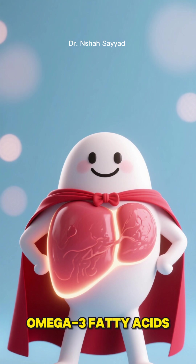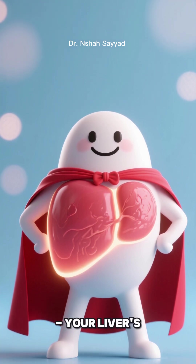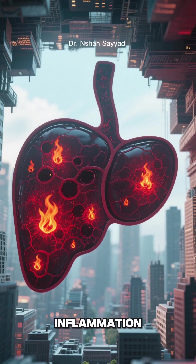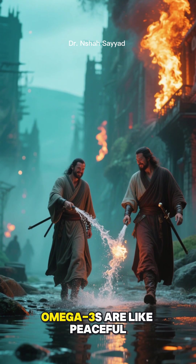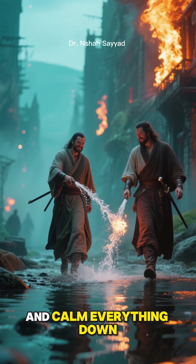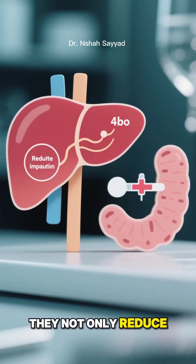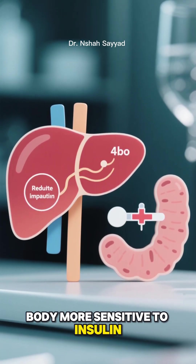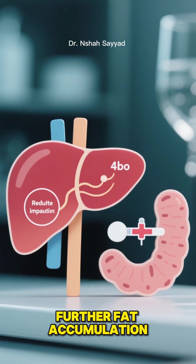Now let's talk about omega-3 fatty acids — your liver's anti-inflammatory superhero. Imagine your liver as a city under siege from inflammation. Omega-3s are like peaceful warriors that come in and calm everything down. They not only reduce inflammation, but also make your body more sensitive to insulin, which helps prevent further fat accumulation.